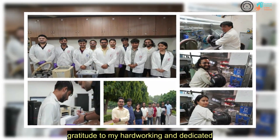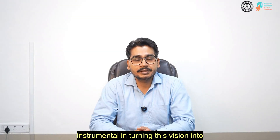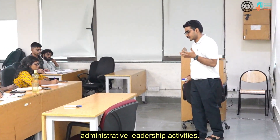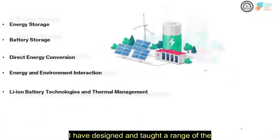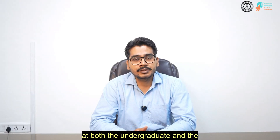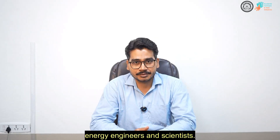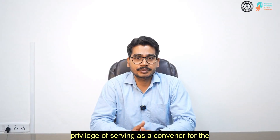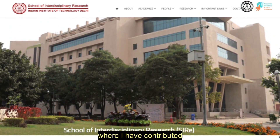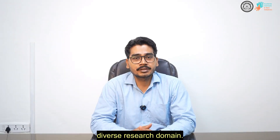I would like to express my heartfelt gratitude to my hard-working and dedicated students whose relentless efforts have been instrumental in turning this vision into reality. In addition to research, I'm deeply committed to teaching and administrative leadership. I have designed and taught a range of courses on battery and energy storage technologies at both the undergraduate and postgraduate level, helping train the next generation of energy engineers and scientists. On the administrative front, I have had the privilege of serving as convener for the School of Interdisciplinary Research at IIT Delhi, contributing to fostering collaboration across diverse research domains.